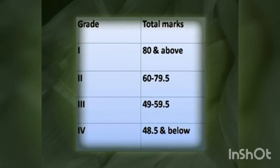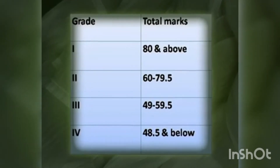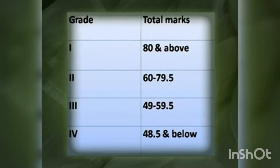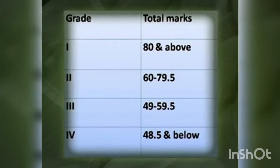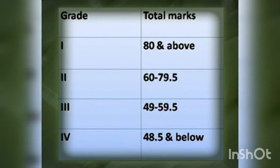For grade 1, the mark should be 80 and above. For grade 2, it is 60 to 79.5. For grade 3, 49 to 59.5. Grade 4, 48.5 and below.